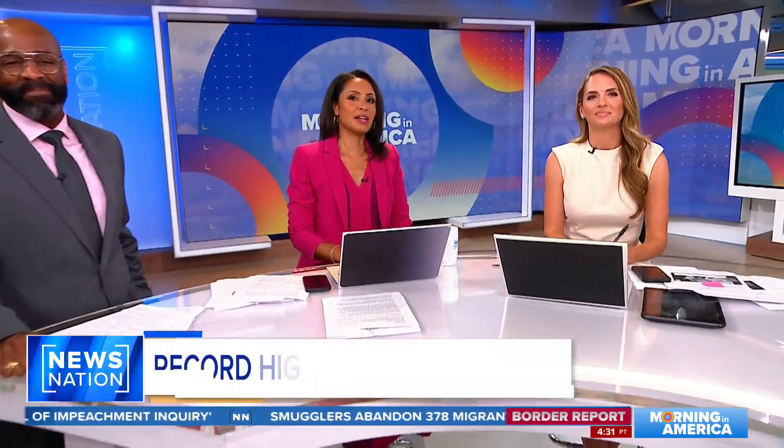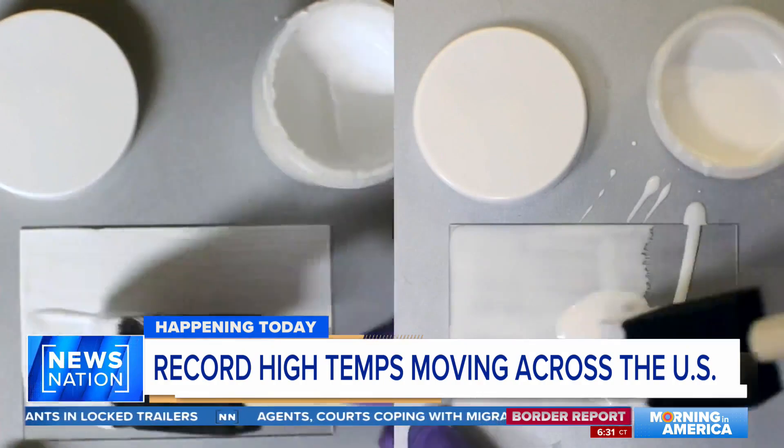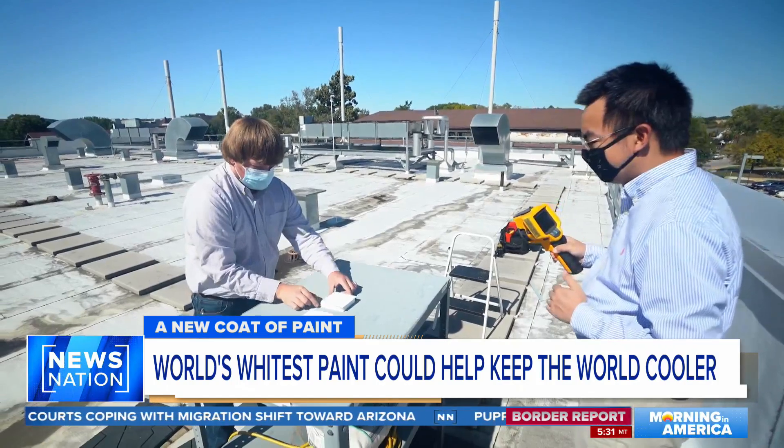Most of the country is under some sort of heat warning, so some ice cream would be a good idea. The heat wave that's been in the west and southwest is moving into the Midwest and East Coast. And in the never-ending search to keep cool during the summer, a new type of paint could have a game-changing role in the near future.